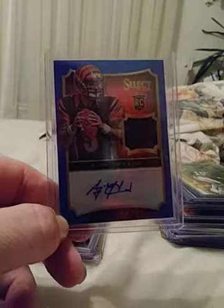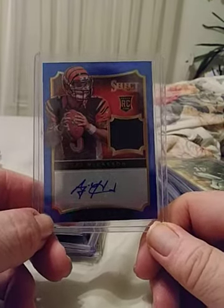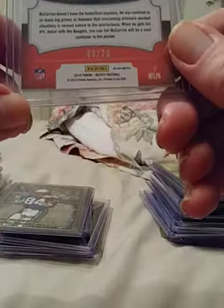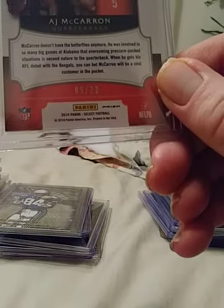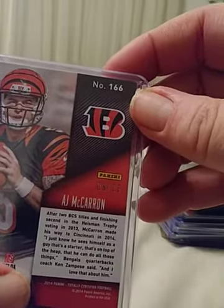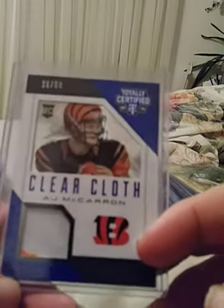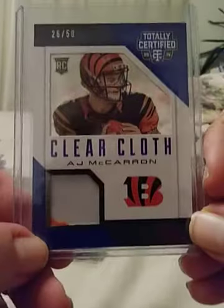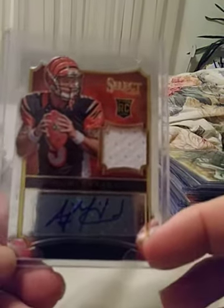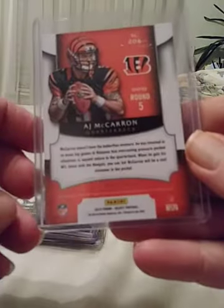AJ McCarron — next starting quarterback, I believe he went to New York. This card is very rare — only 9 of 20. A little costly but we can make a deal. I also have a red Totally Certified McCarron, also very low print, also signed — number 8 of 25. I have the AJ McCarron Clear Cloth — a patch with just a little bit of color in the corner — numbered 26 of 50. And then the Select AJ McCarron jersey auto, numbered to 149.